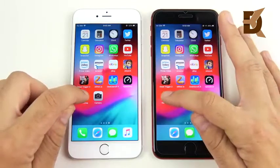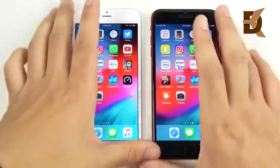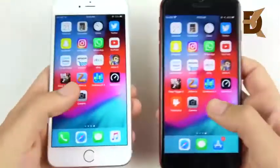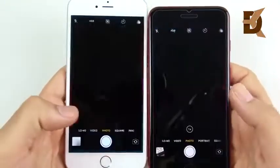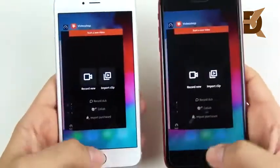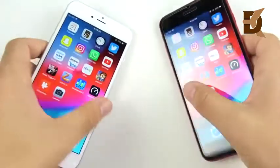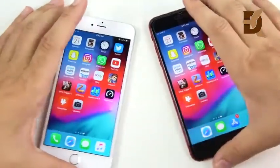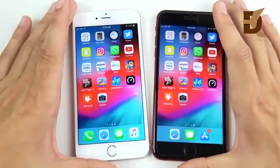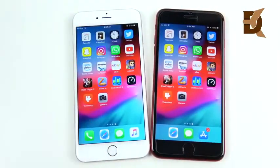Now going to the cameras — three, two, one — the 6s Plus looks to be ahead; pretty shocking. Three, two, one — about the same. That 70% speed increase is definitely something I'm feeling here for the iPhone 6s Plus when it comes to camera opening times.